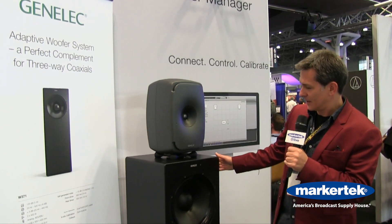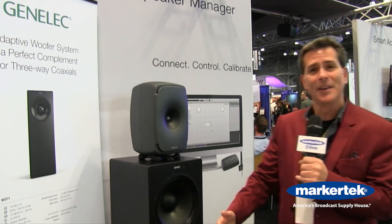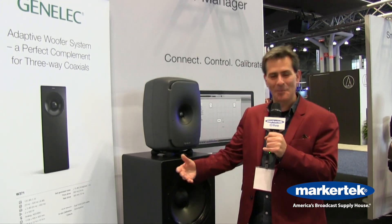It is a single system designed to work with one speaker, so you would need two of these for stereo — or however many you want, 51 or otherwise — and we'll be there to help you.